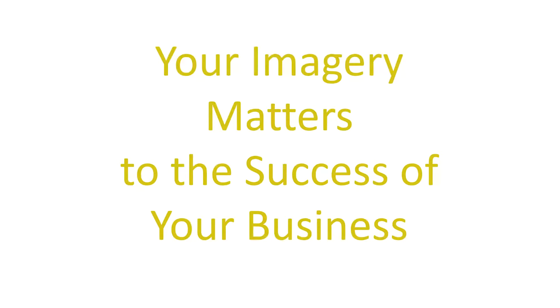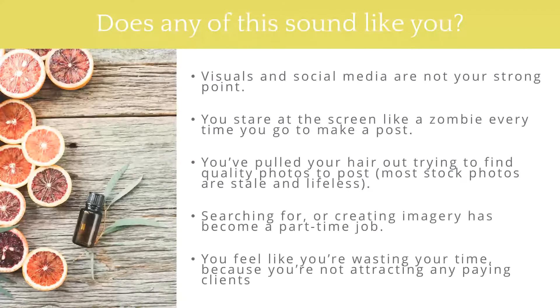You have an advantage over a huge percentage of your competitors because so many people take their branding and their visuals for granted. The belief that branding is not an important investment for a successful business is a complete myth. Your branding is absolutely crucial to your business success. So does any of this sound like you? Visuals and social media are not your strong point. You stare at the screen like a zombie every time you go to make a post. You've pulled your hair out trying to find quality photos because most stock photos are stale and lifeless.